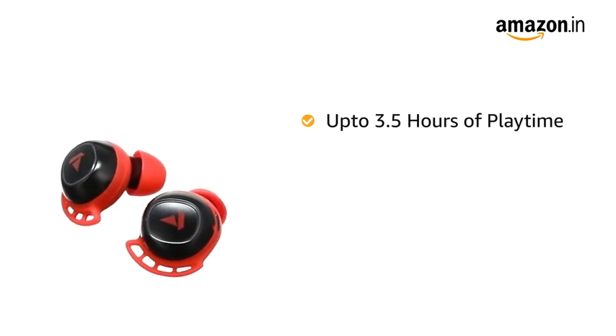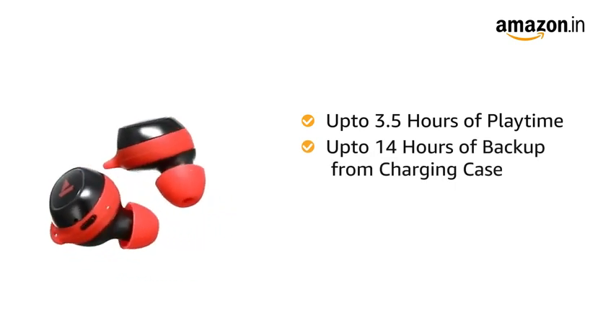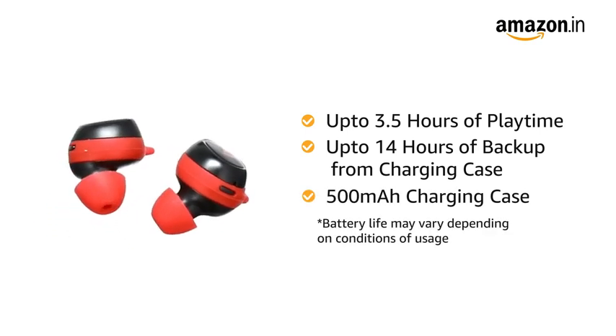It delivers up to 3.5 hours of continuous playback on a single charge and another 14 hours of backup from the included 500 mAh carry cum charge case.